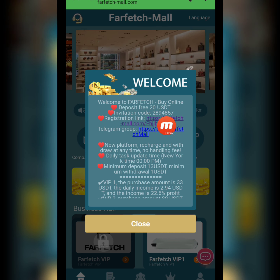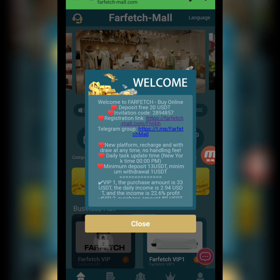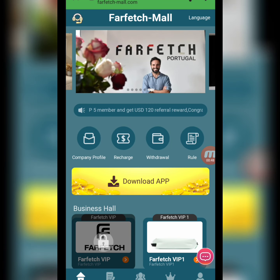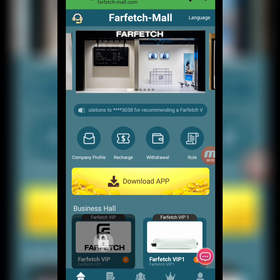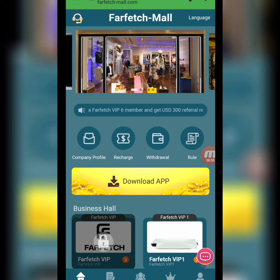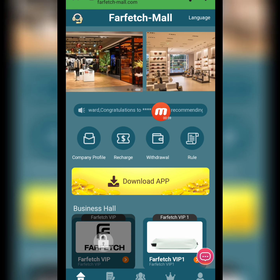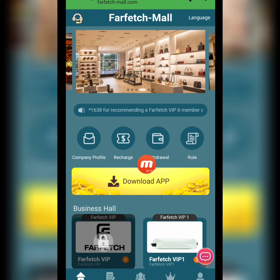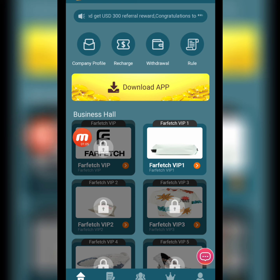When we register this website, we receive 20 USD. The minimum deposit is 13 USD and the minimum withdrawal is 1 USD. You can check the company announcement, company profile, recharge, withdraw rules, and download the app as well.